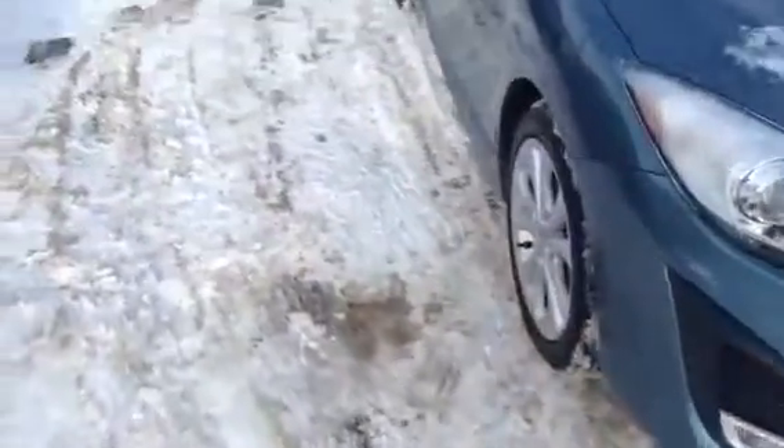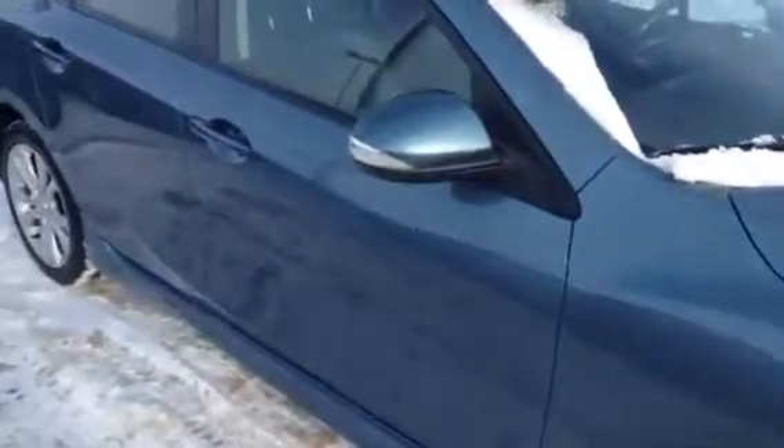As I walk around the vehicle, I'd like to show you that the body is immaculate on it.